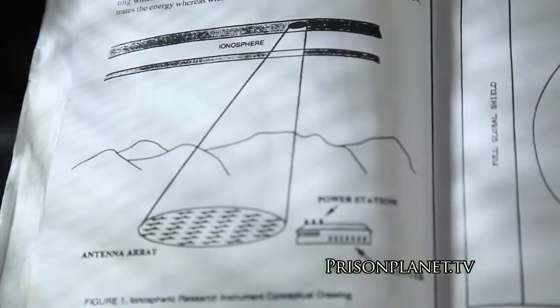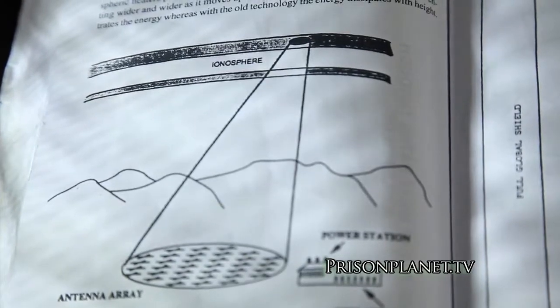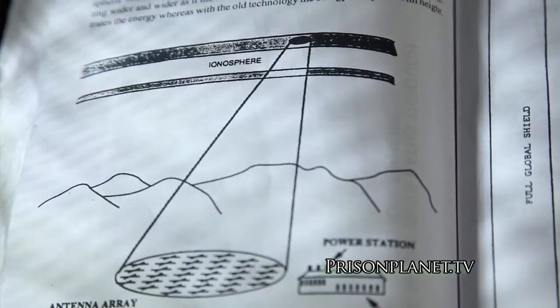What HAARP does is by firing this array or field of antennas in such a way as to create a corkscrewing motion — called cyclotron resonance — that energy is then focused to a smaller and smaller area, and as it hits the ionosphere it becomes concentrated. Think about that in the same way as light coming off a laser versus light coming off a flashlight.